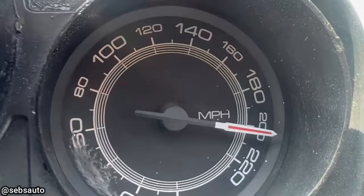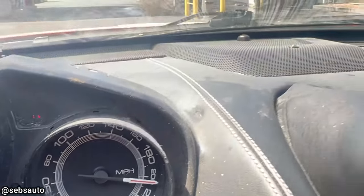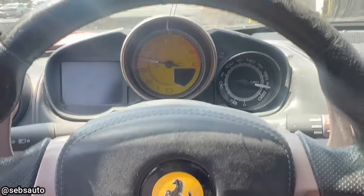This vehicle was brought in because the customer says the speedometer doesn't work. The technician was pretty surprised at the condition of this Ferrari and even noticed some spots on the instrument cluster were spray painted over since there were multiple warning lights on the dash.